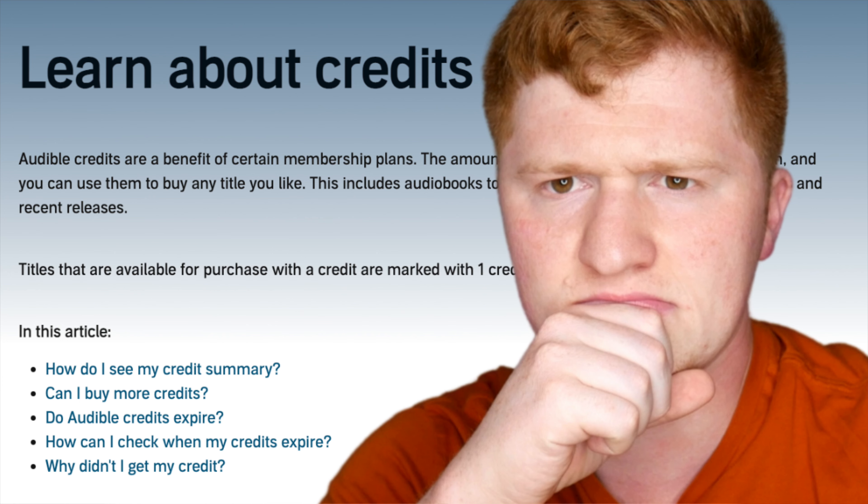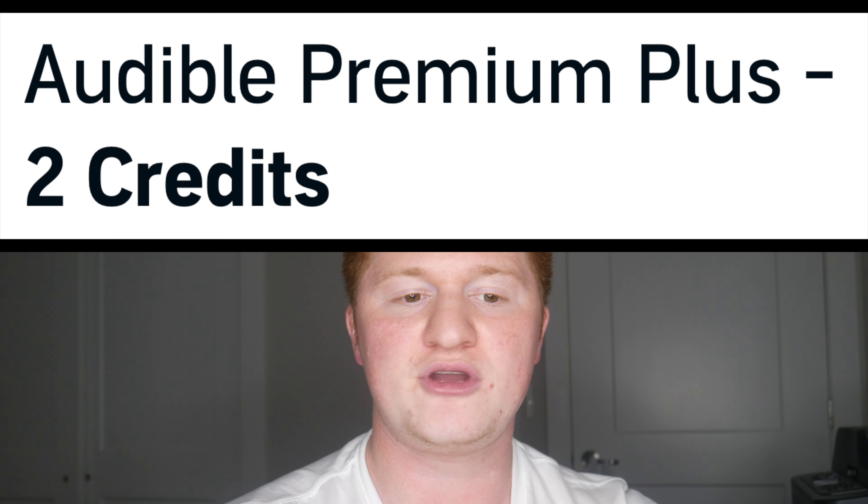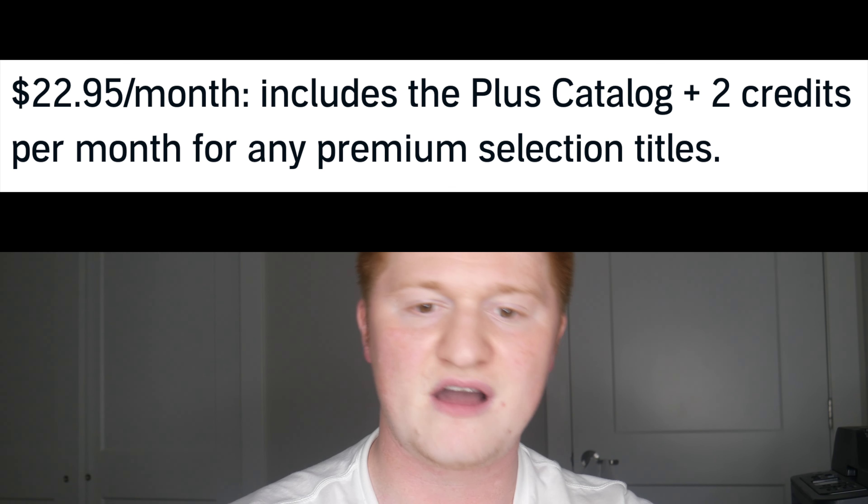What I mainly do on this channel is non-fiction book reviews — books, not podcasts, not sleep tracks, not meditation programs. So I don't really use the Plus Catalog that often myself. Assuming you guys also don't, I'll do the math on how much each plan costs per credit. If you have one credit, keep in mind a book can sometimes cost less than a credit, so I'd recommend buying that book and saving the credit for a more expensive one. I'll link my video on how credits work in 2024 below. I'm going to start adding the cost per credit for each membership.